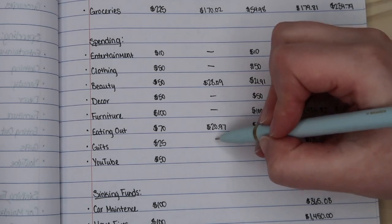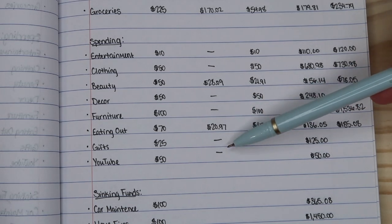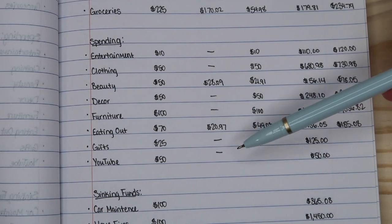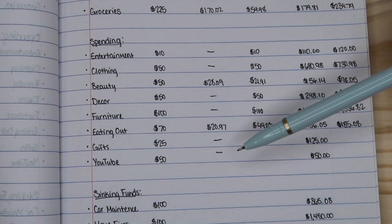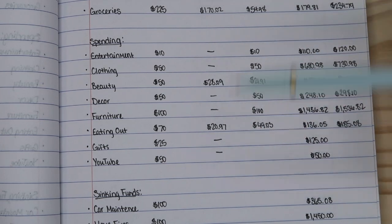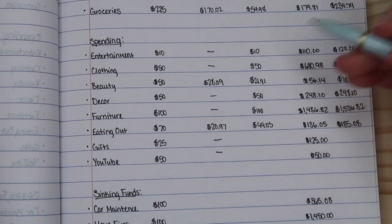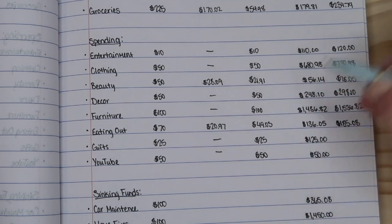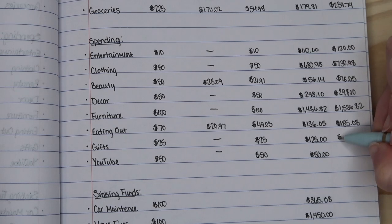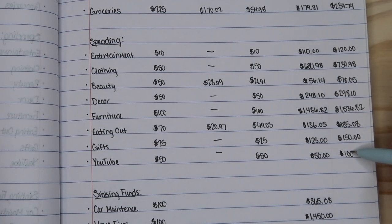For gifts, I actually didn't purchase anything, and I didn't purchase anything for YouTube this past month. But I will be purchasing something this month — I am getting a scale, which I have already purchased, it just hasn't hit my bank account yet, so that's why I'm not including it in my spending here. We're just going to move over the amounts budgeted for February. For gifts I now have a new total of $150, and for YouTube I now have $100 to spend.